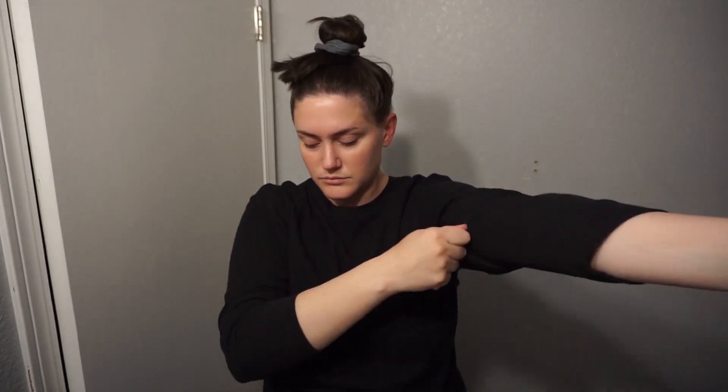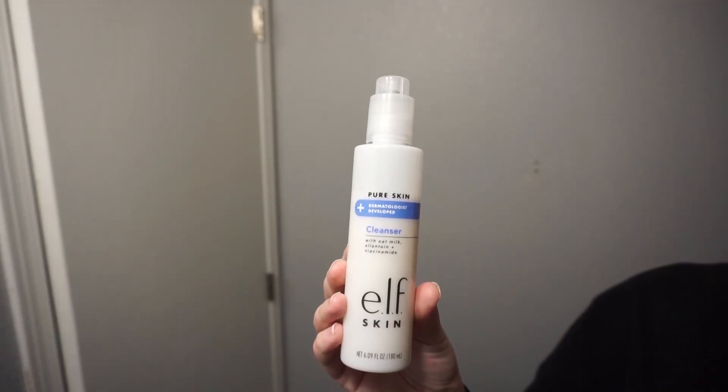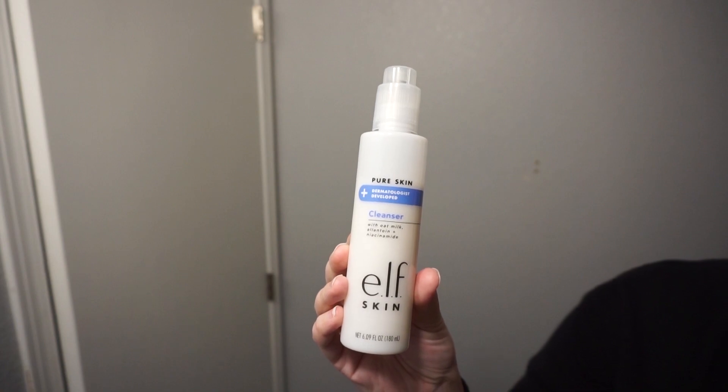First I am starting with the e.l.f. Pure Skin Cleanser. I love this line from e.l.f. — it's one of those secret awesome brands for affordable skincare. I do read the labels on everything, so there are some things I avoid from them, but I love this Pure Skin line. I use the cleanser, toner, and moisturizer. I go in with that on dry skin, rub it in for about 60 seconds, then rinse it off with lukewarm water. While my hands and face are perfectly clean, I throw in my contacts really quick.